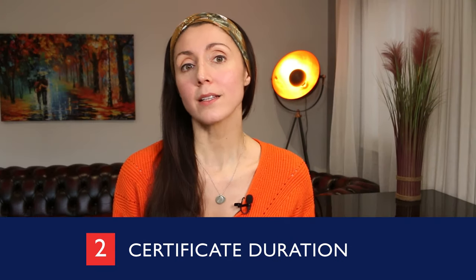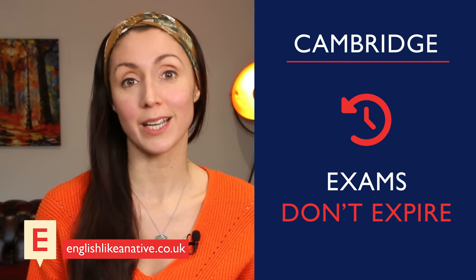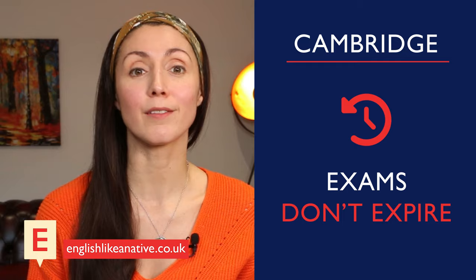Secondly, the IELTS exam expires after two years. So you may need to take the IELTS exam more than once in your life if you need it for university entry and then a few years later for a visa requirement, for example. The Cambridge exams don't expire, so they are valid for life.